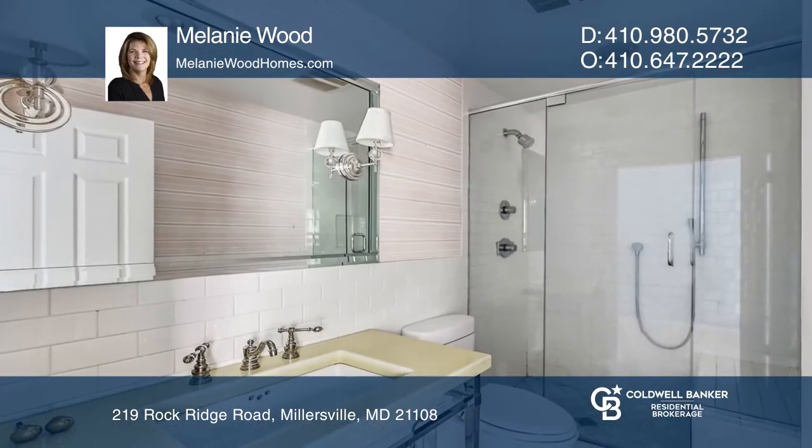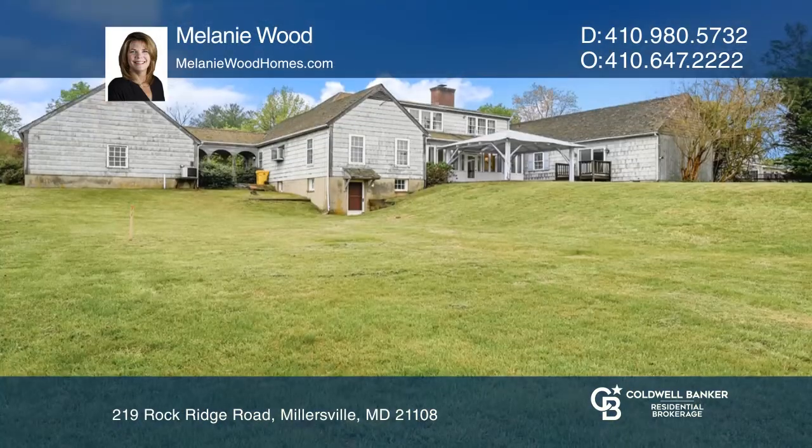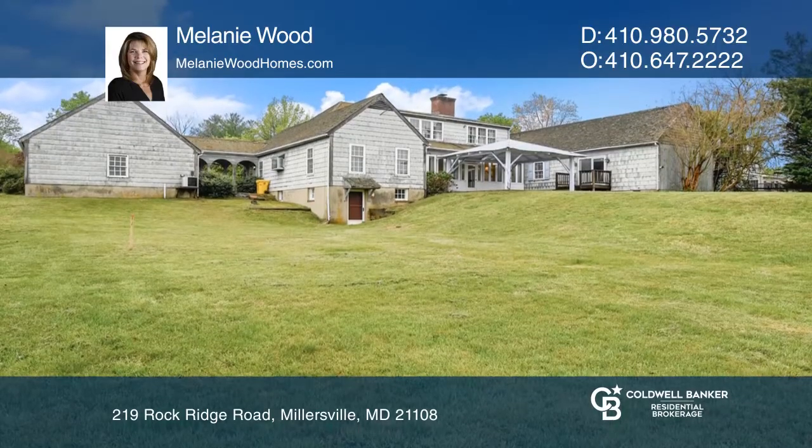The large master suite offers the opportunity to make it your own personal retreat. Sit on the back patio and observe nature at its best.